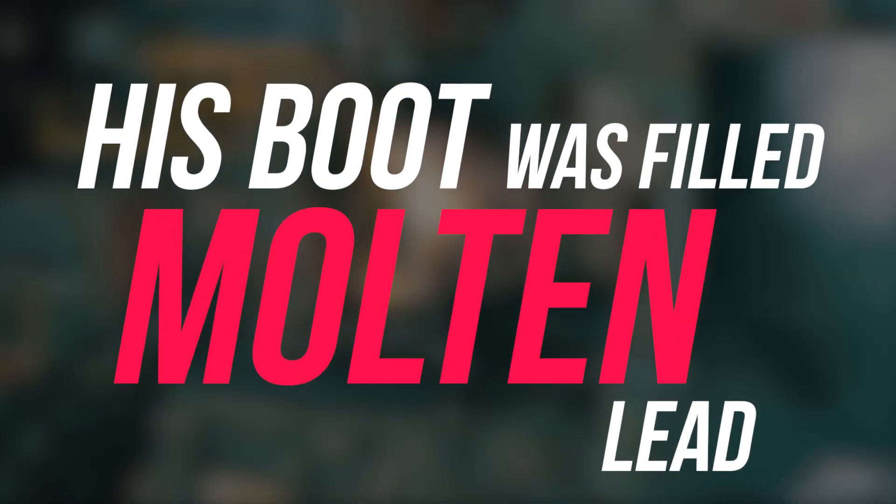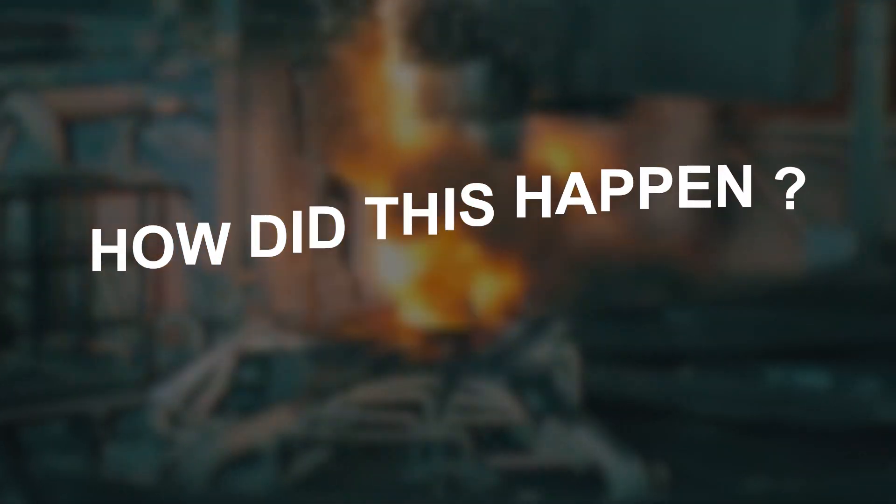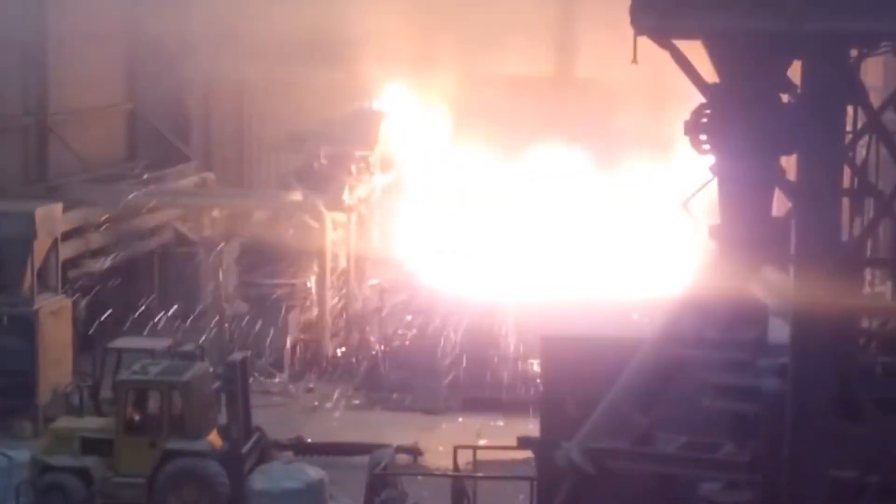This is what I did when his boot was filled with molten lead. Molten lead in boots — how did this happen? And what led to such a situation? Continue watching the video till the end to know more.